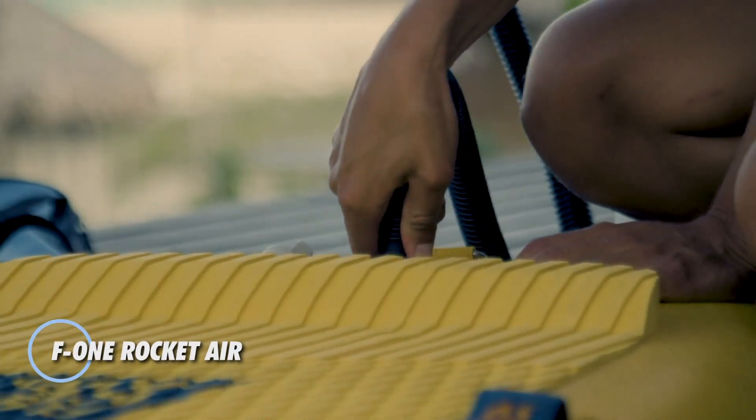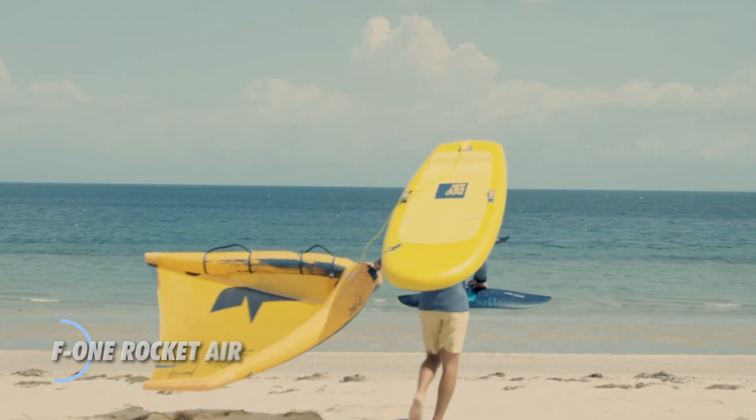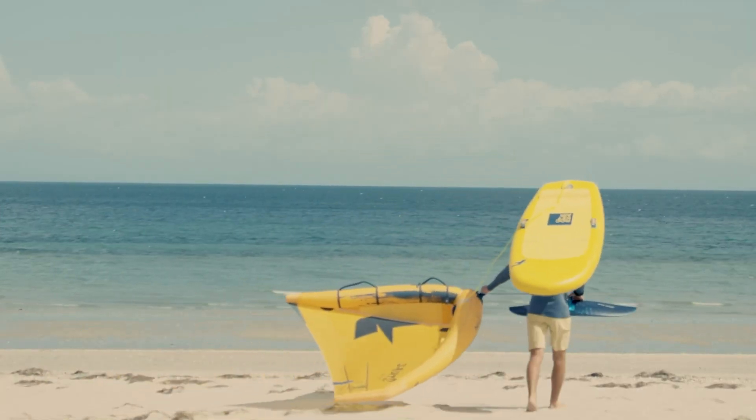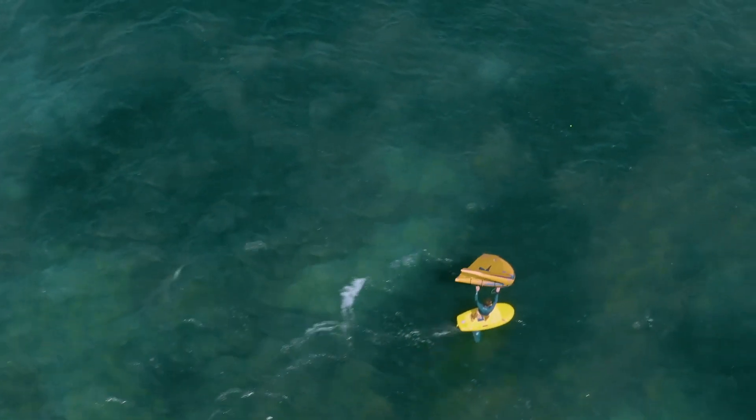Imagine trading your garage full of gear for one board that does it all. The Rocket Air by F1 is a game-changing inflatable board built to handle nearly every water sport — stand-up paddling, surfing, windsurfing, even hydrofoiling.